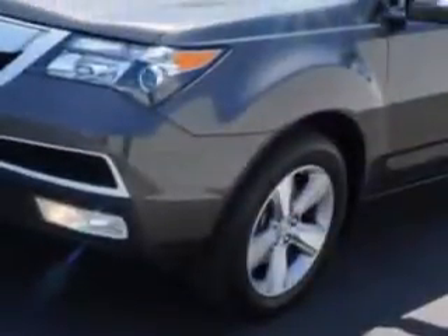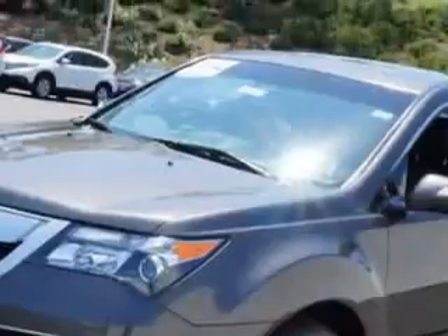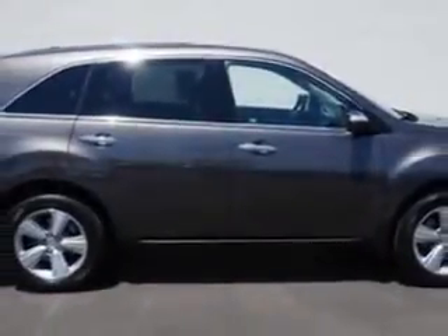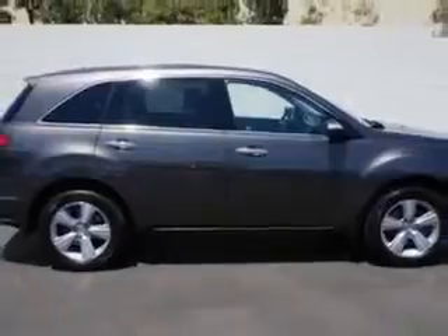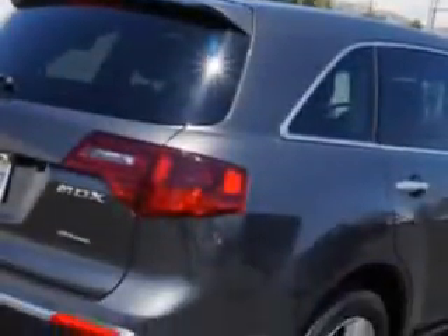Imagine driving this Grigio Metallic 2012 Acura MDX SUV all-wheel drive, equipped with a 6-cylinder engine and an automatic transmission. Enjoy an impressive 21 miles to the gallon on this family SUV.